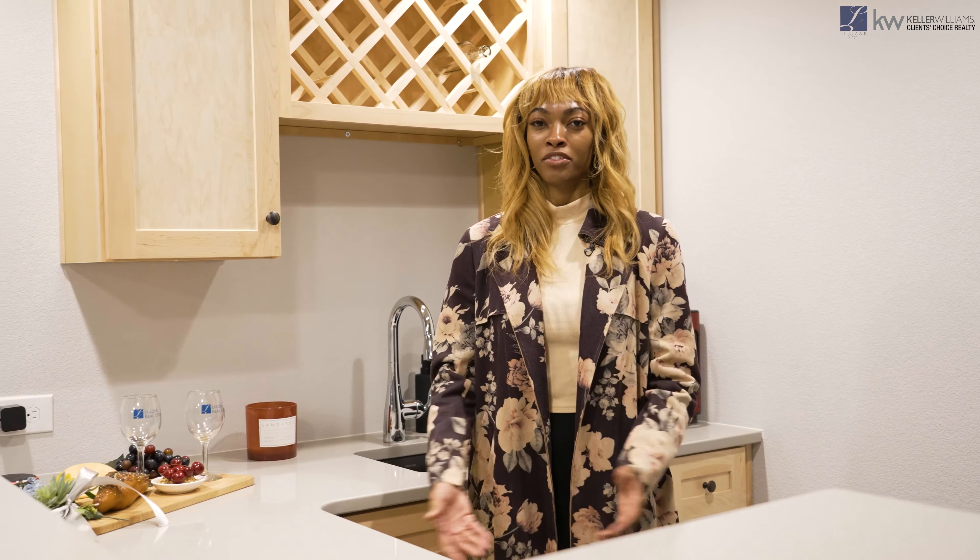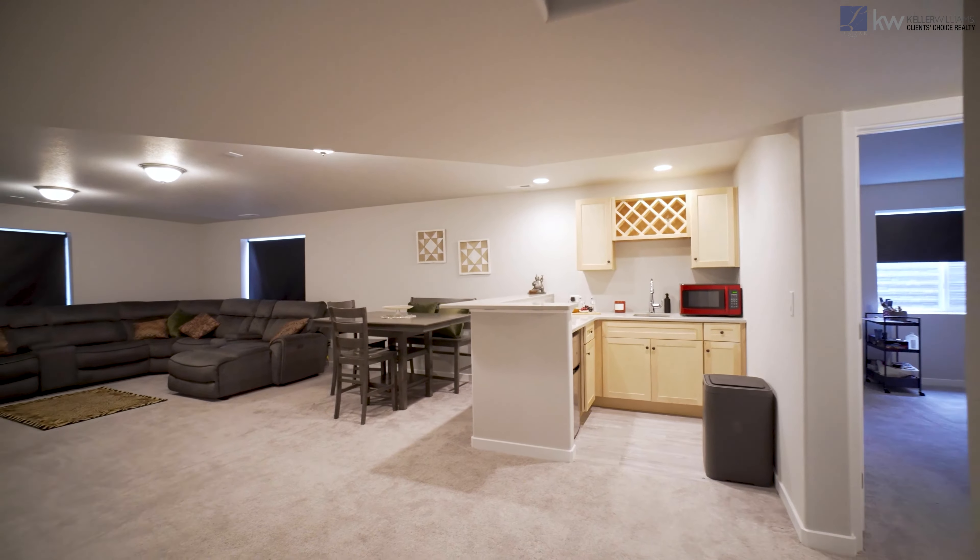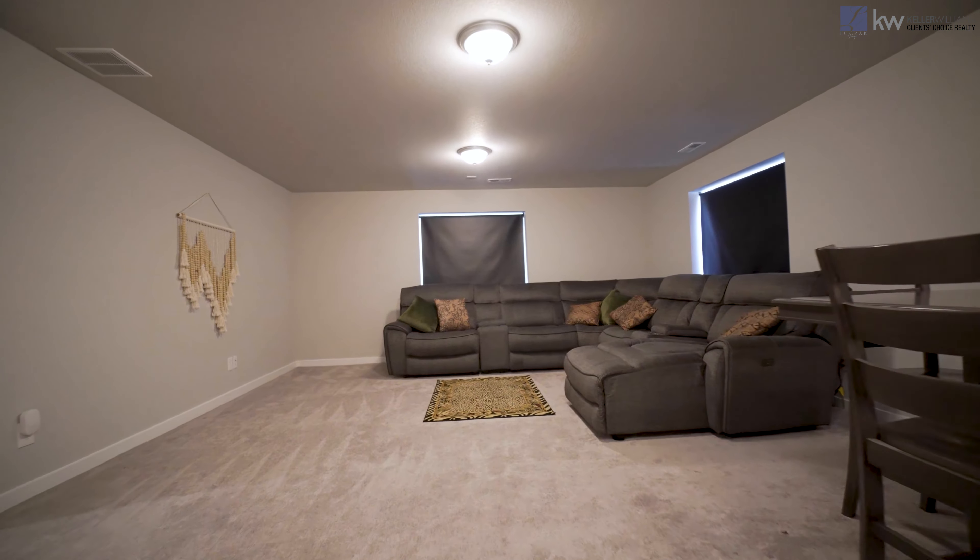Down here in the basement, we have a built-in wet bar that matches the kitchen upstairs — perfect for entertainment. We have a huge living space down here in the basement.